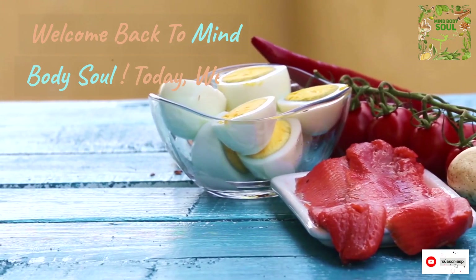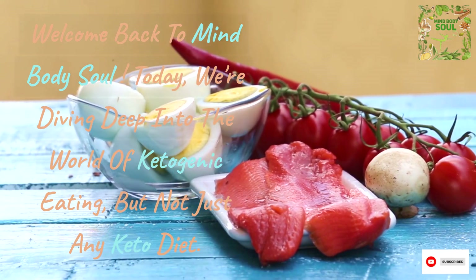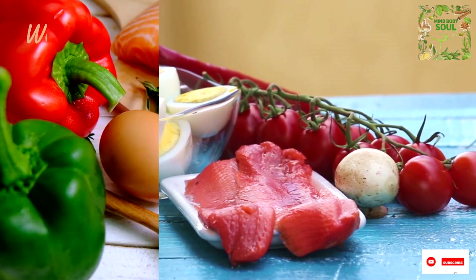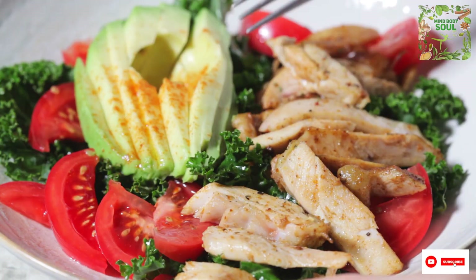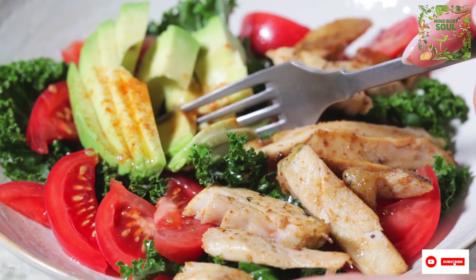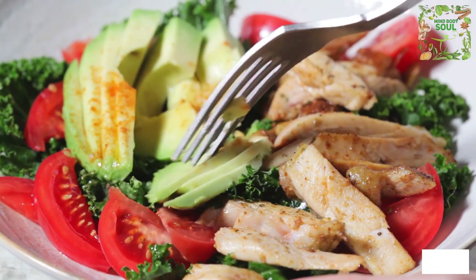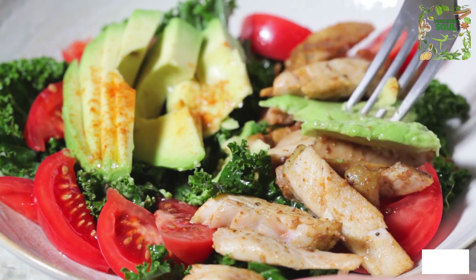Welcome back to MindBodySoul. Today, we're diving deep into the world of ketogenic eating, but not just any keto diet. We're talking about the healthy keto lifestyle. In this comprehensive video, we'll explore the top 15 keto foods you should always have stocked in your fridge to ensure your keto journey is not only low-carb but also packed with essential nutrients for overall health and well-being.